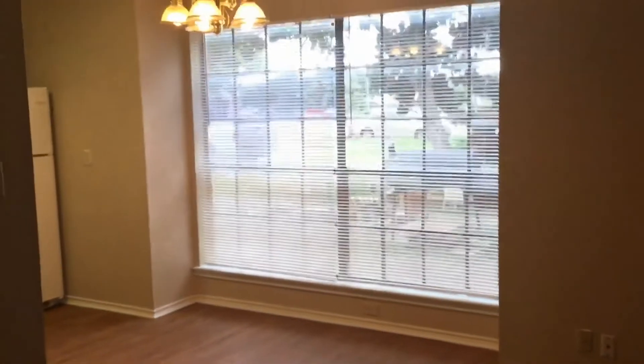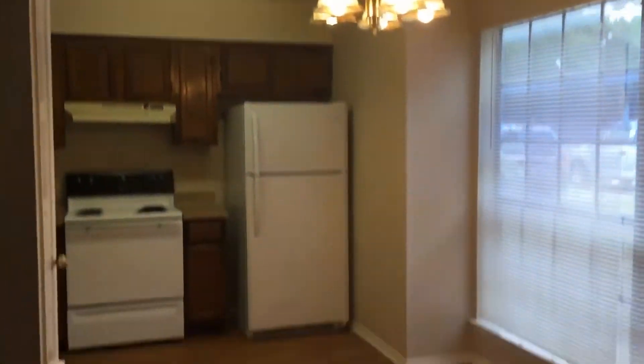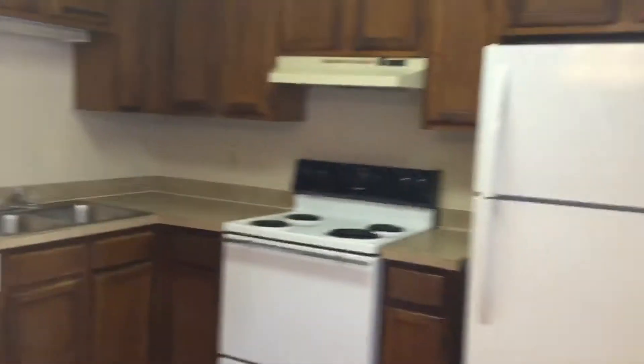Here you have large windows in between your kitchen and living room area, and here you have your dining room area as well — refrigerator, stove, and dishwasher.